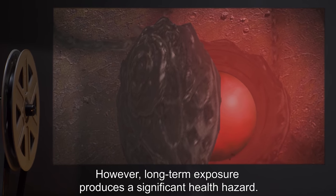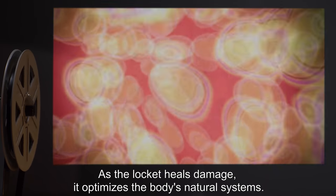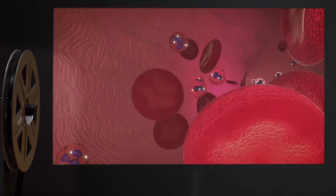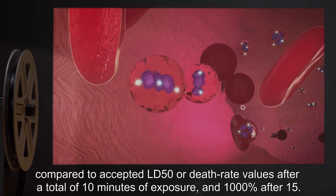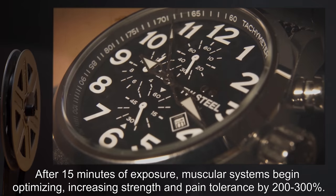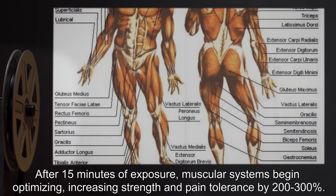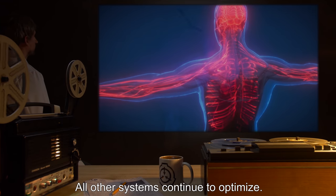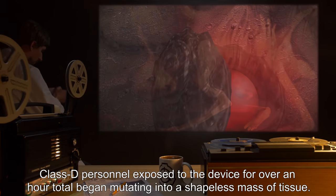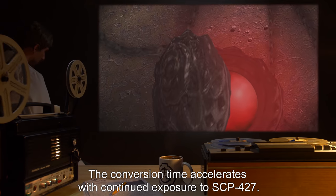However, long-term exposure produces a significant health hazard. As the locket heals damage, it optimizes the body's natural systems. Resistance to disease and toxins is increased by 500% compared to accepted LD50 or death rate values after a total of 10 minutes of exposure, and 1,000% after 15 minutes. After 15 minutes of exposure, muscular systems begin optimizing, increasing strength and pain tolerance by 200 to 300%. All other systems continue to optimize. Class-D personnel exposed to the device for over an hour total began mutating into a shapeless mass of tissue, and the conversion time accelerates with continued exposure to SCP-427.